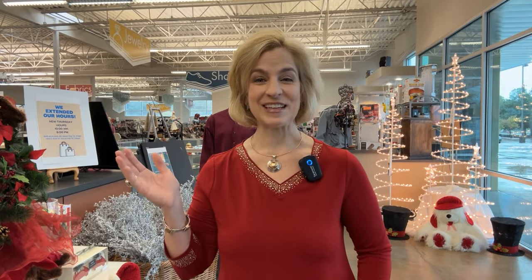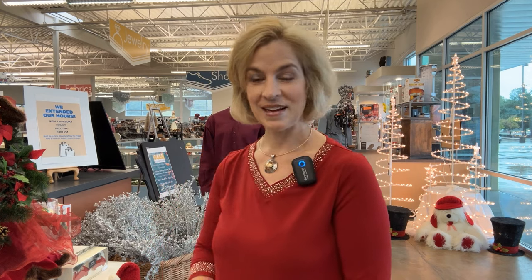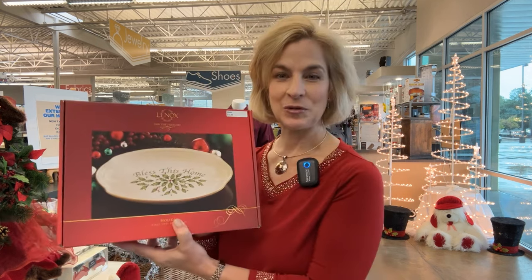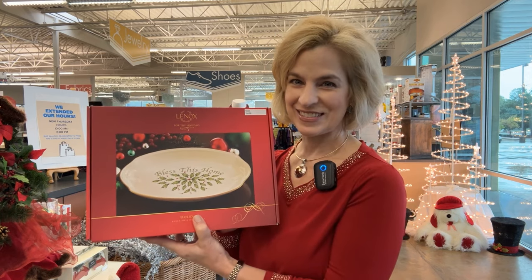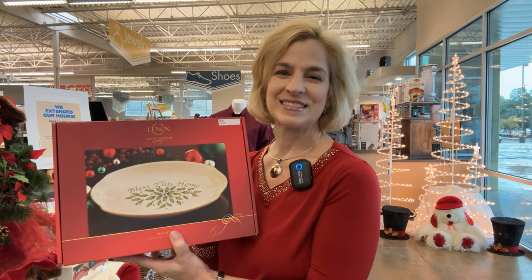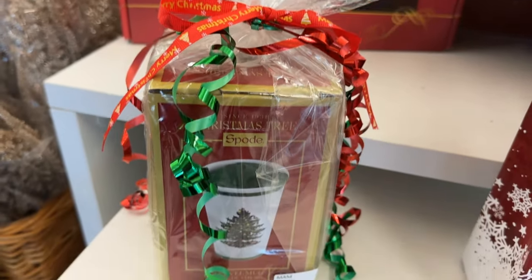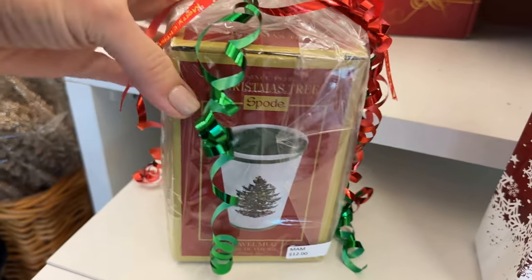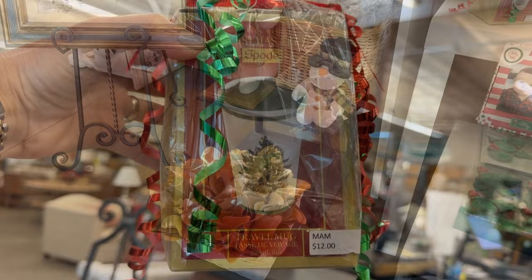Welcome to MAM Resale's Holiday Edition of the Store Reset. It is the perfect time of the year to shop resale for tabletop essentials and great gifts. I'm already finding something wonderful with a Lenox holiday tray for ten dollars. Let's take a look at the store. You'd be amazed at the new in-box items you find here at MAM, including the Spode Christmas Tree Travel Mug, priced at twelve dollars and perfectly packaged.